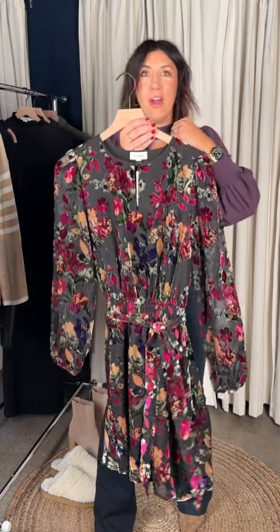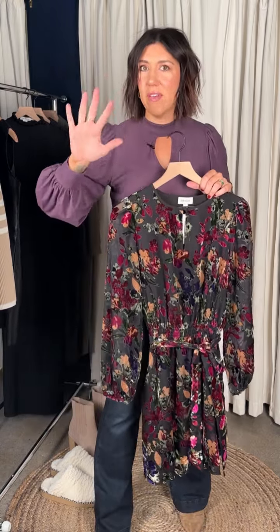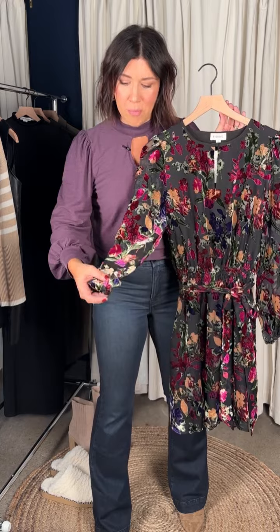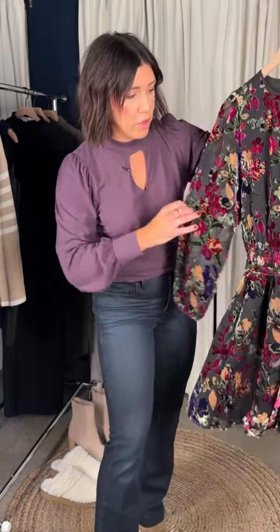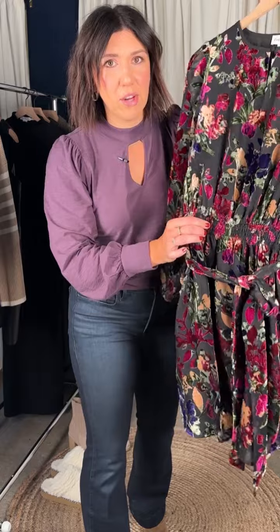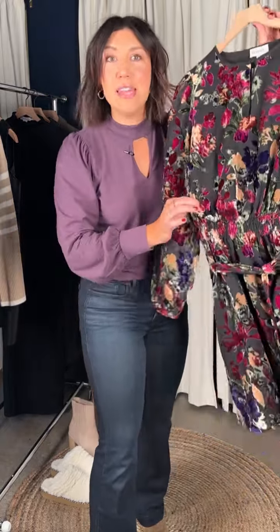Another fun hit from Evereve — thinking about hosting for Thanksgiving. There are two kinds of Thanksgivings: super casual with cozies and football, or the dressy house where everyone really gets dressed up. This is your beautiful dressed-up Thanksgiving dress — beautiful warm Thanksgiving-colored vibes. Check out that little burnout sleeve, great coverage, comes with a self belt and a great elastic waistband — so turkey and pumpkin pie, you need a little more room, and this dress is giving it to you.